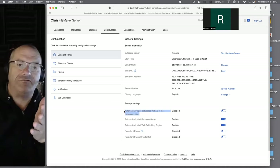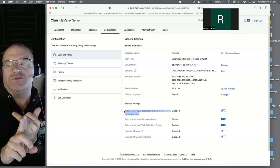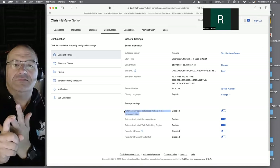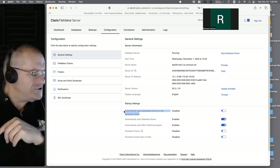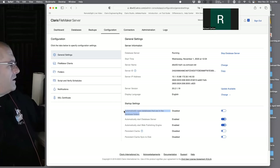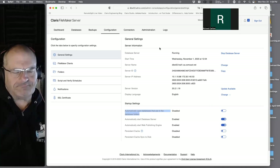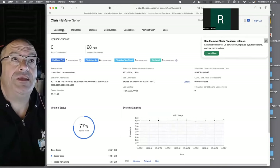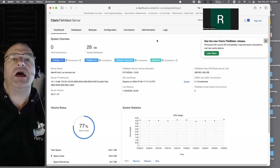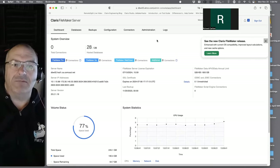Claris is working toward auto-recovery of crashed databases, but it's not complete yet. If it's down on Monday and people can't use it, they'll do something else temporarily. But if it auto-opens a damaged file and people put data in, then you have to fix it and lose their work — no bueno. Always restore from a proper backup rather than letting users work on a potentially corrupted file.